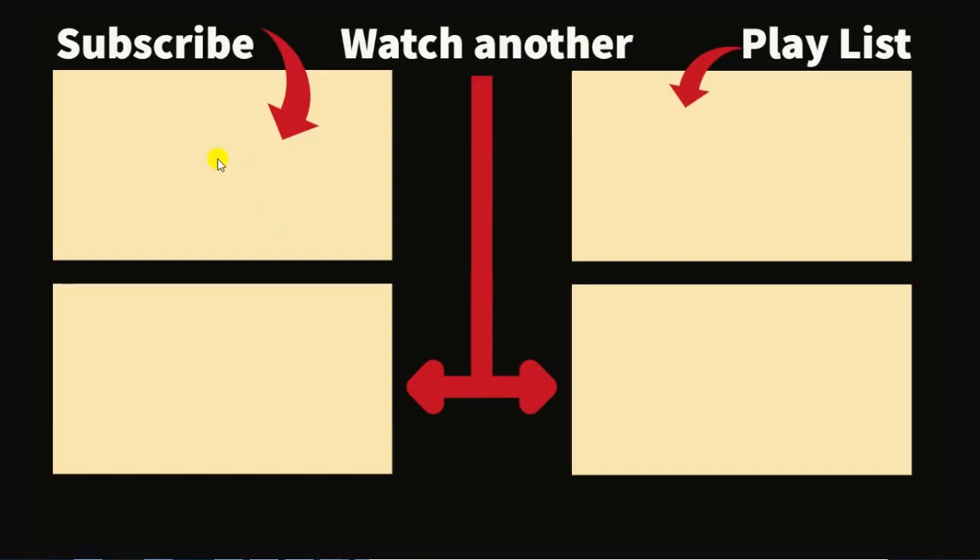If you liked this video, we hope you will choose to subscribe to our YouTube channel by clicking on the box in the upper left-hand corner. You can watch another video like this by clicking on the box in the lower right-hand corner. We have a whole playlist of videos like this accessible via the box in the upper right-hand corner. Our latest video is available in the box in the lower left-hand corner. We hope you liked this and have a great day.